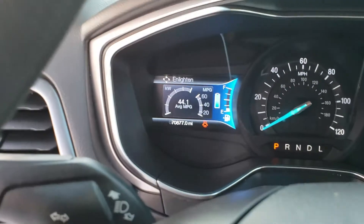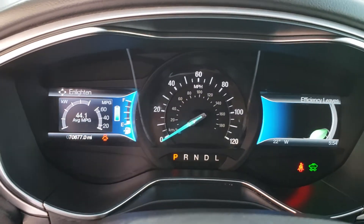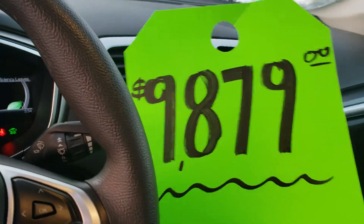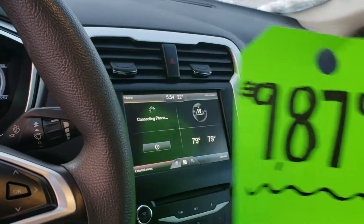That shows you 44 miles per gallon is what that previous owner was averaging. You can see the odometer — 70,877. What a steal. This vehicle is under 10 grand, priced at $9,879. Look at our website and you can see what our price is right now.